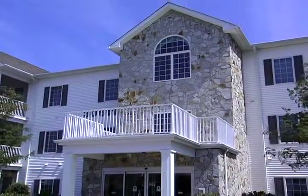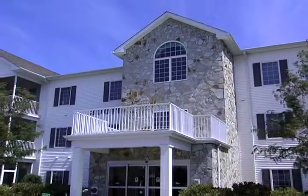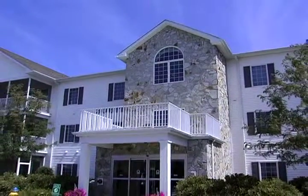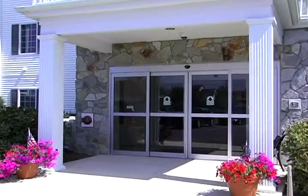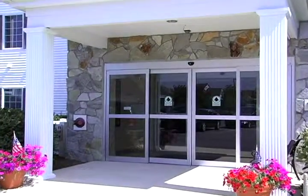Welcome to 30611 Cedar Neck Road in Ocean View, Delaware, a two-bedroom, two-bath condominium in the 55-plus community of Cedar Bay.